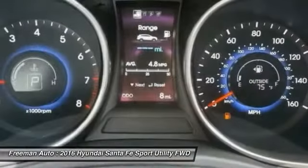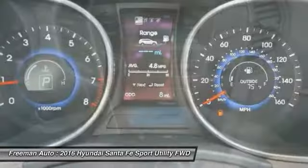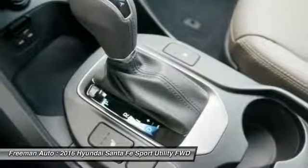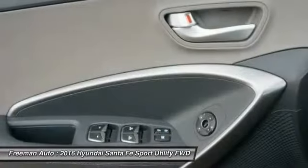Bluetooth, power steering, adjustable steering wheel, driver airbag. Wouldn't you look great in this vehicle? Stop in today and see for yourself.